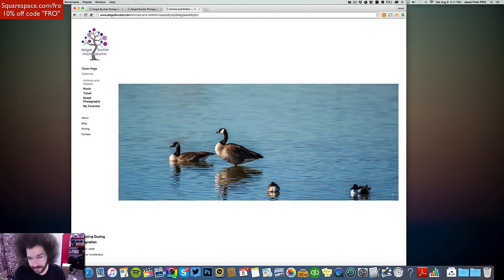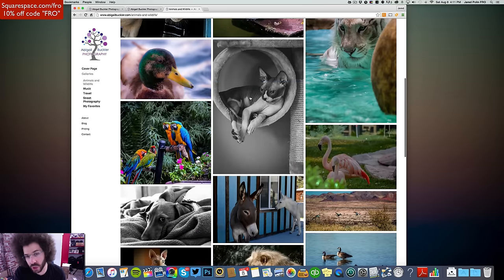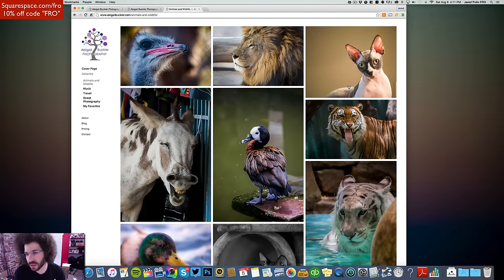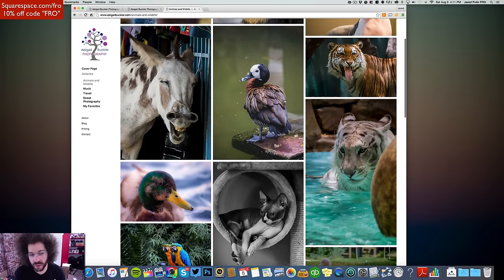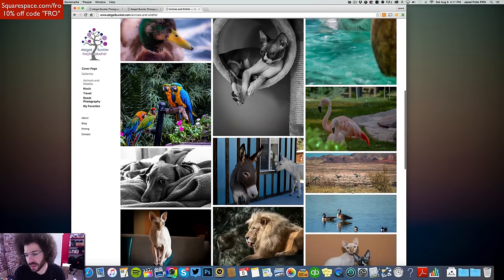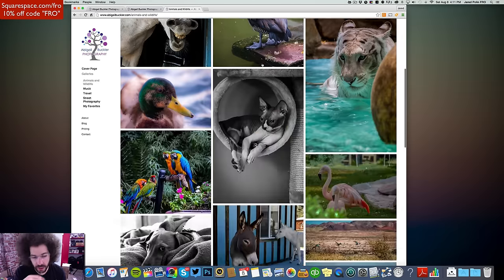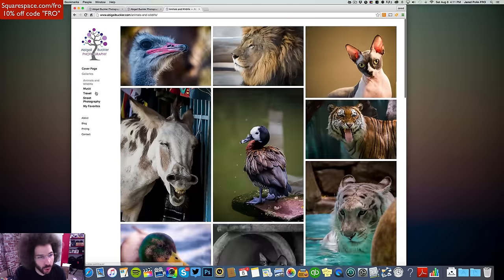This duck shot — same thing, geese and all that. It's not as powerful as some, but it's okay. There's a big difference between a snapshot and a photograph — I say that all the time. This is a photograph. This is a photograph. That's a photograph. This right here is a snapshot. If you say snapshot, throw it out. I'd edit this down still more.